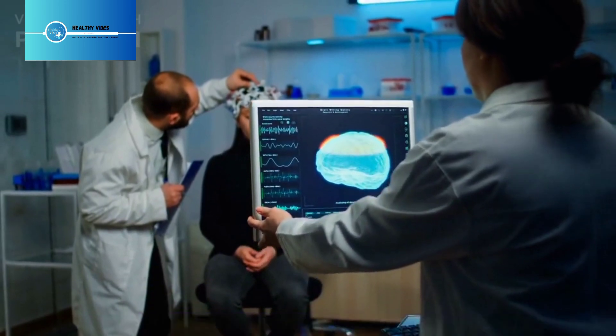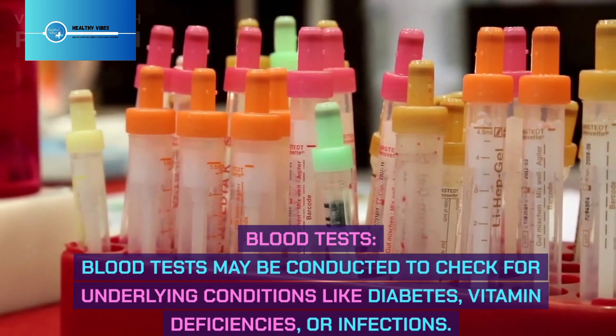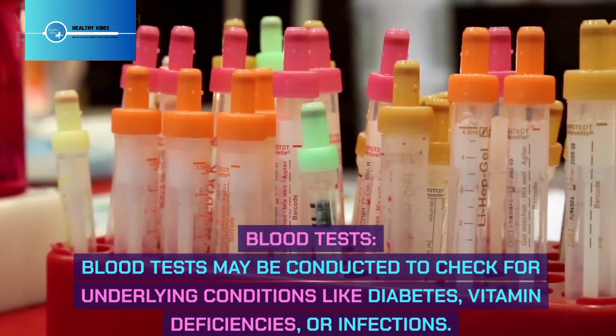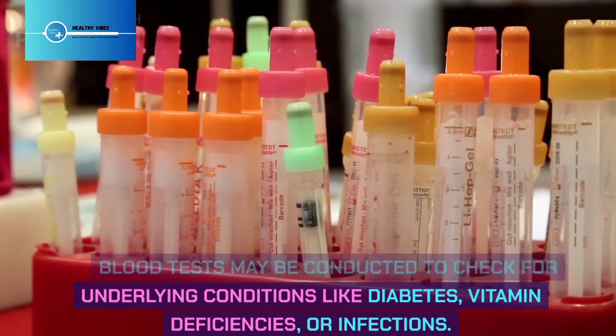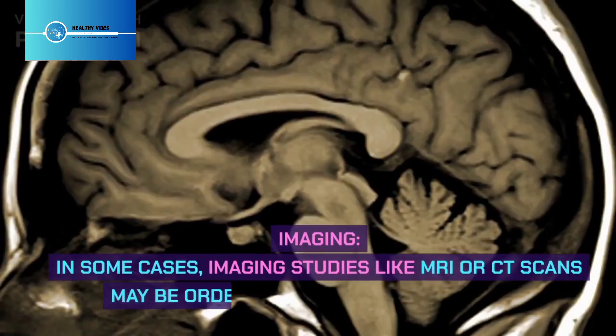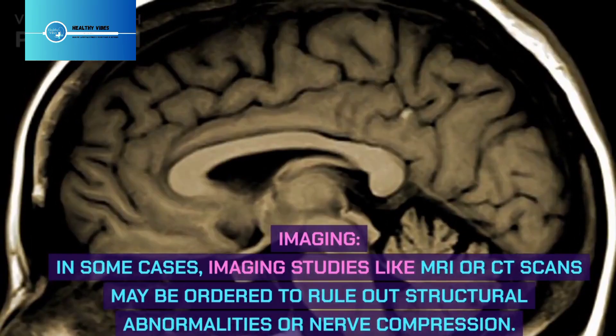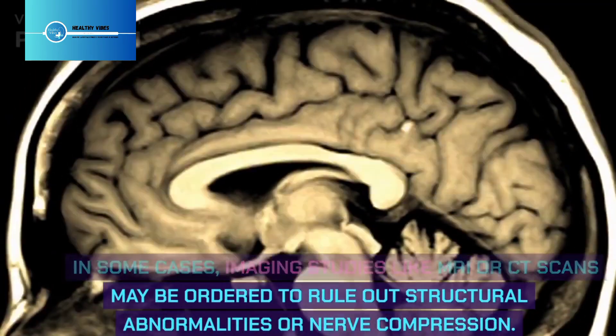Blood tests may be conducted to check for underlying conditions like diabetes, vitamin deficiencies, or infections. In some cases, imaging studies like MRI or CT scans may be ordered to rule out structural abnormalities or nerve compression.